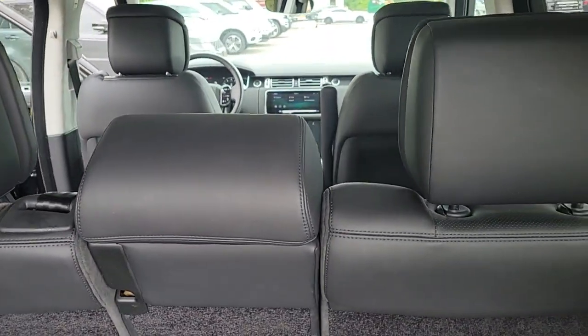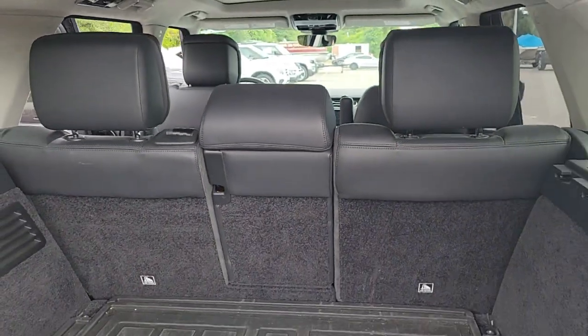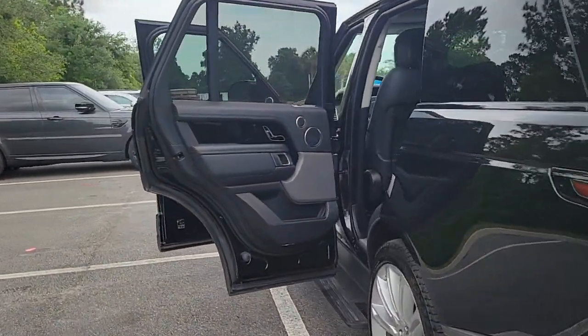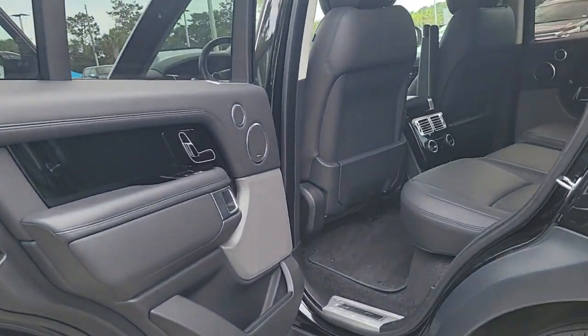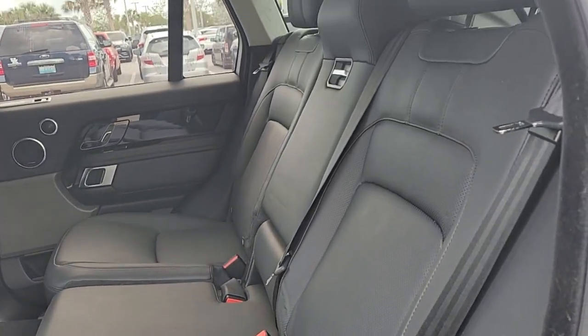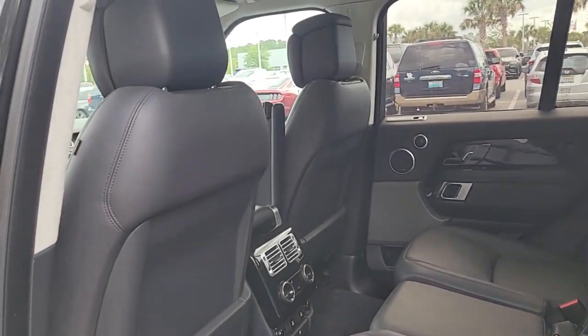These are just some of the great options this vehicle comes with: panoramic roof, lane departure warning, supercharged engine, hands-free liftgate, keyless entry, sun moonroof, navigation system, power liftgate, woodgrain interior trim, and keyless start.